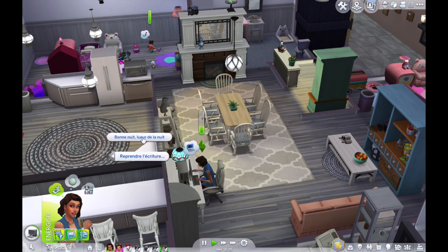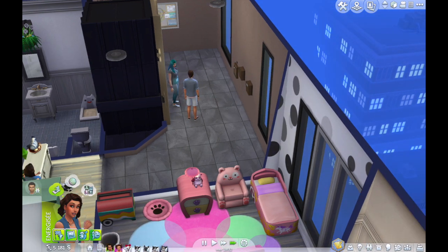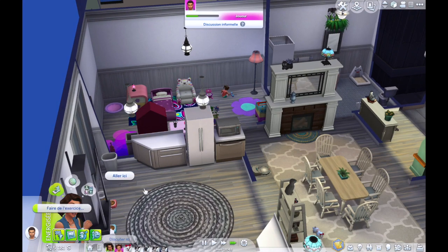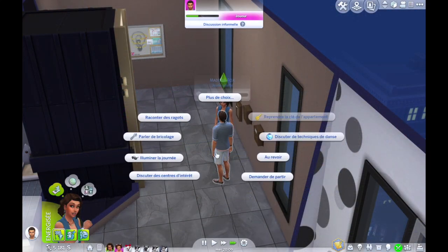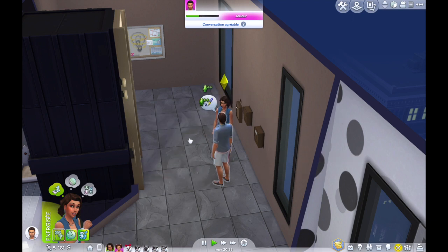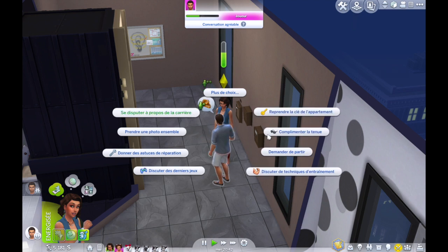On va voir Maddox. Kathleen a atteint le niveau 5 de la compétence réflexion — parfait, il ne lui reste que la compétence mouvement à maxer. Elle va construire des tours avec les cubes. Laura est rentrée dans notre appart, on lui illumine sa journée. Maddox est marié — dites-moi dans les commentaires si vous voulez qu'on essaye de mettre Fallon avec lui.